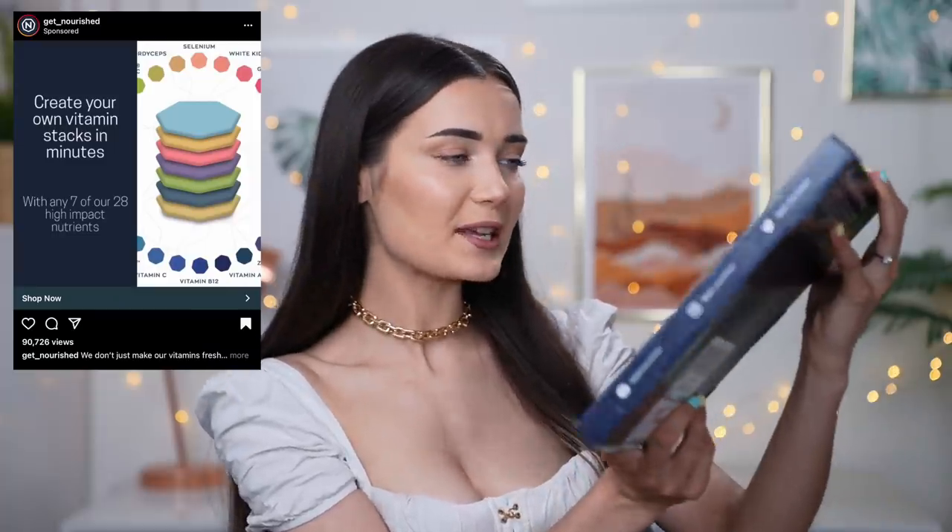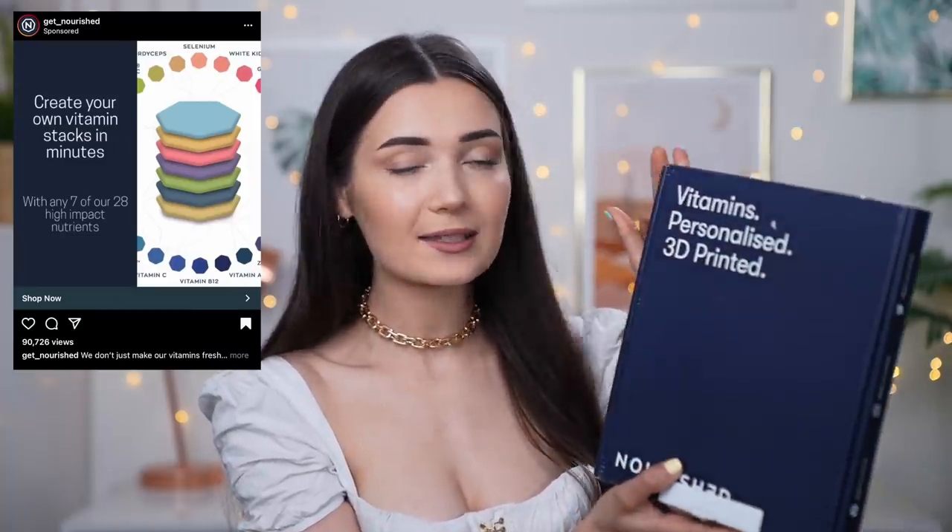On Wednesday I got an ad I've been meaning to try for a long time. I hadn't actively searched for brands like this at all, so it popped up purely by chance — but it's something I'd seen quite a bit on TikTok. It's called Nourished Vitamins — personalized and 3D printed. Basically these are personalized vitamins in an edible sweet form with sugar coating. I love vitamins like this and I was really excited because they're vegan.